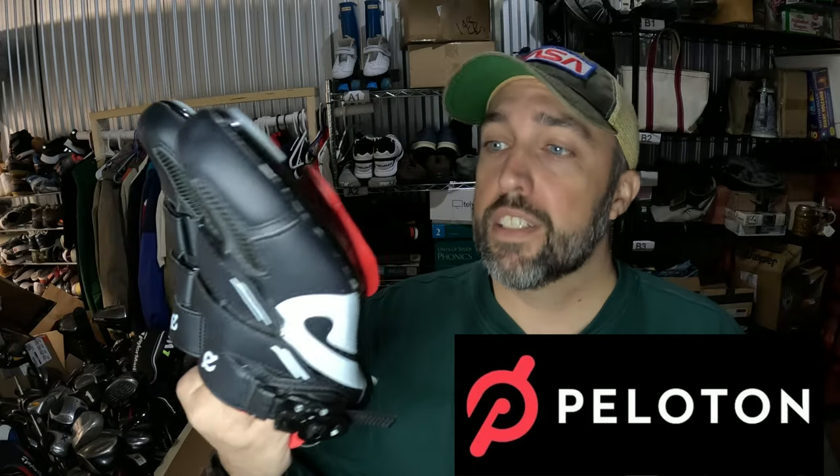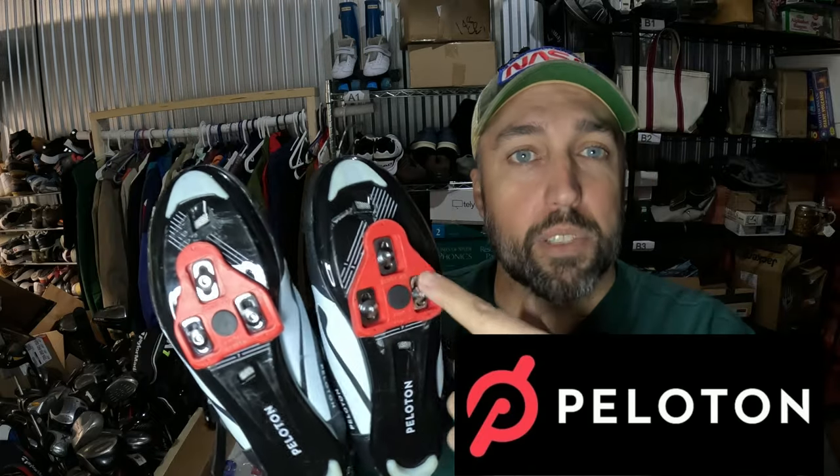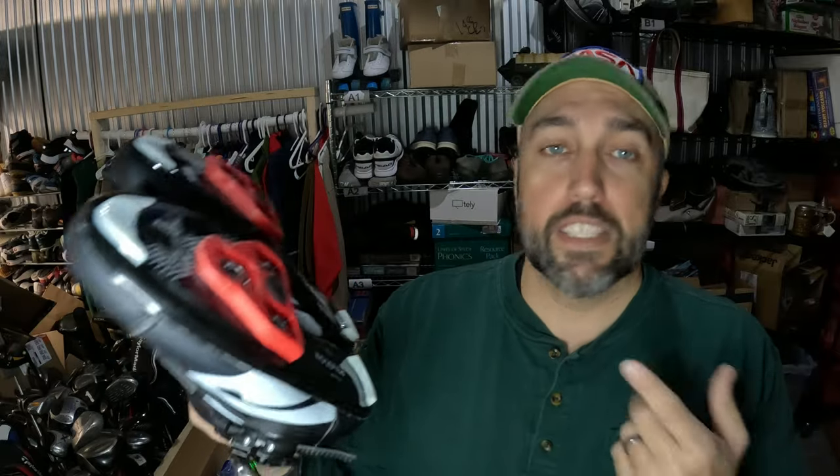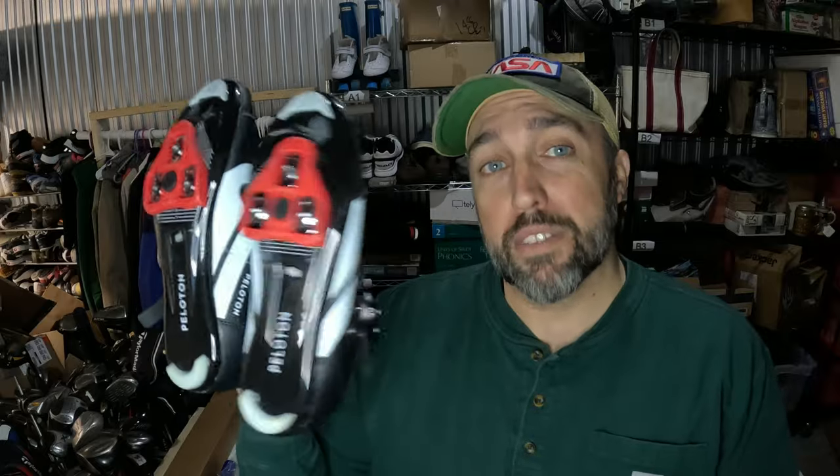These things sold really quick. These are Peloton shoes — they've got clips on the bottom so you can clip them into your bicycle and do your workouts. I paid $6.50 for them from Goodwill, and they sold in about an hour and a half after I listed them for $49.99. I probably could have squeezed a couple more dollars out of them, but I'll take that quick sale.